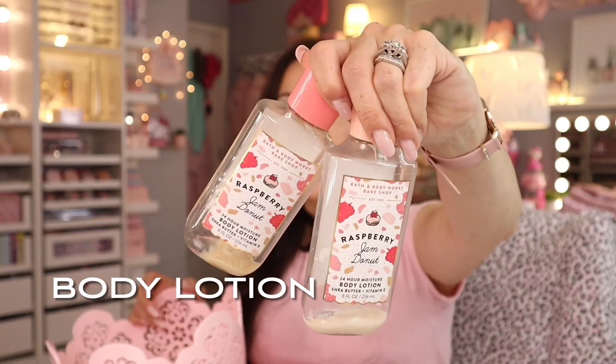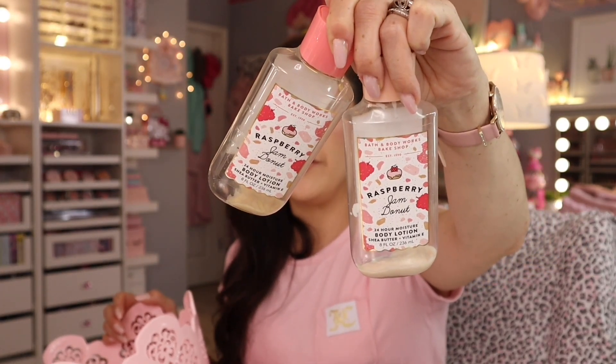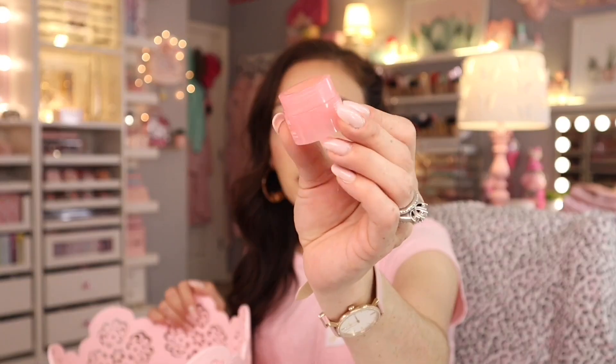Next — Bath and Body Works. This is my all-time favorite Bath and Body Works scent: Raspberry Jam Donut. It's not for everybody because it has a strong fragrance, but I like it more than the strawberry one — whatever that popular one is called. Oh, and here's another mini one of the Laneige sleeping mask too.